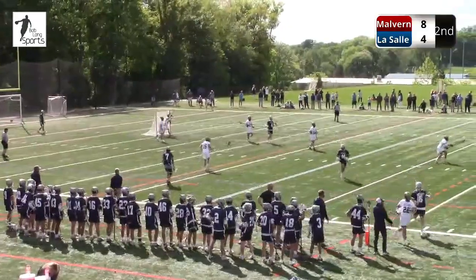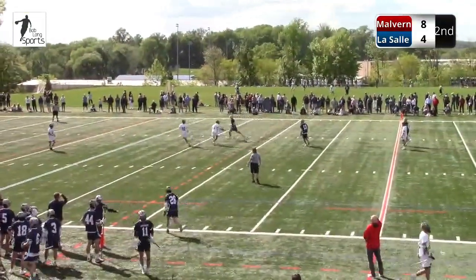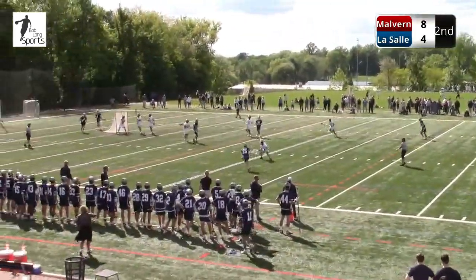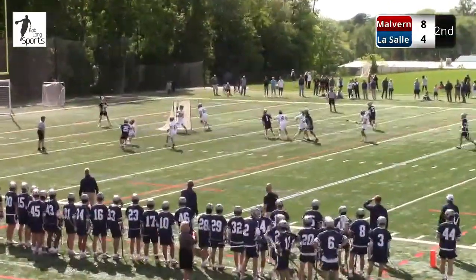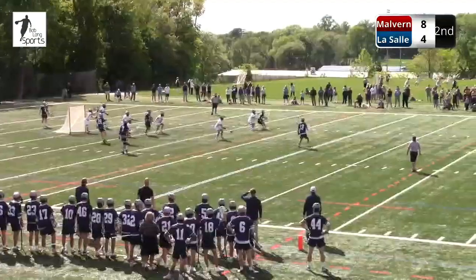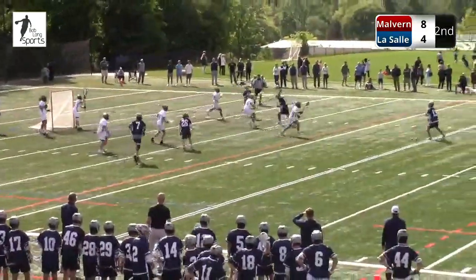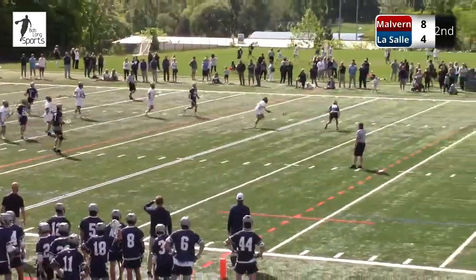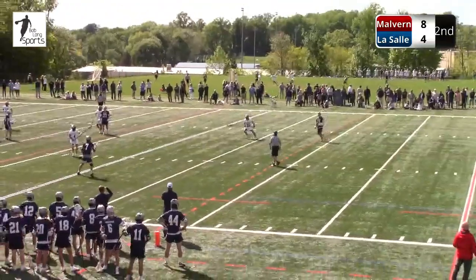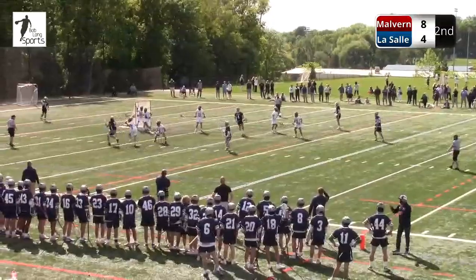Really good transition defense. Malvern working out of the X now, driving towards the net. Nice job by LaSalle. Number 18, Ryan Moore — Moore used his angles. He just shaded the offensive player behind the goal. All of a sudden the player looked up to shoot and did not have an angle to shoot, so he had to continue to possess.